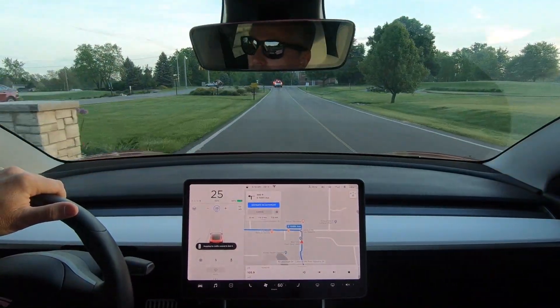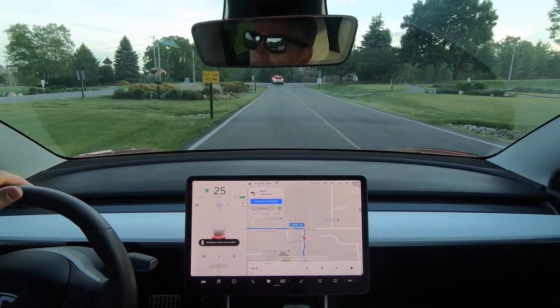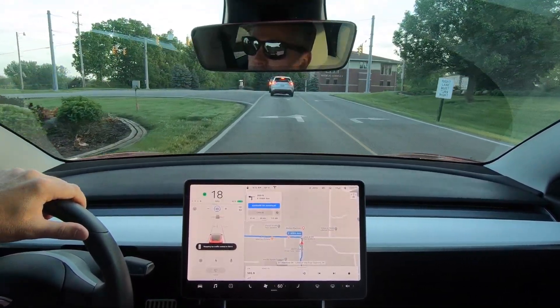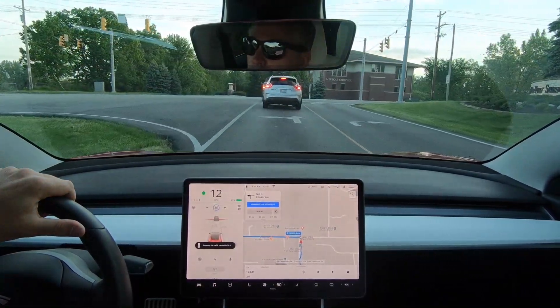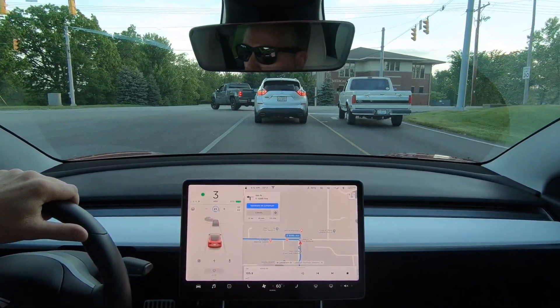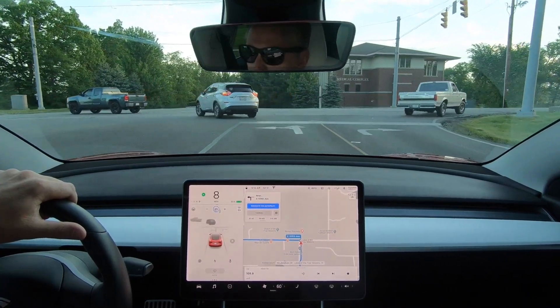He probably feels embarrassed right now. We're just going to go ahead and let him live through his embarrassment. So the light's green — we're going to go ahead and hit the stalk to go, and I am going. So that's great.